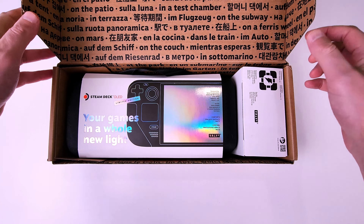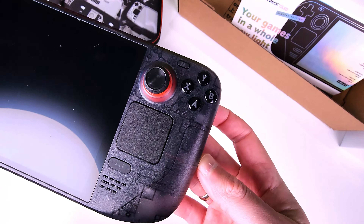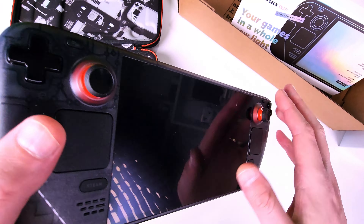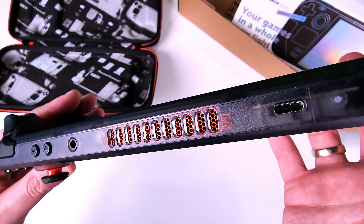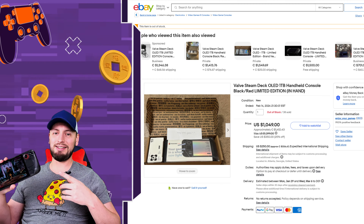This limited edition OLED Steam Deck has three super annoying quality issues that you need to know about. But first, I want to say that the design of this limited edition unit is absolutely gorgeous, and if you are looking for one of these, tough luck. Only the second-hand market would have it at a premium cost. So if you want to buy mine, send me some offers.